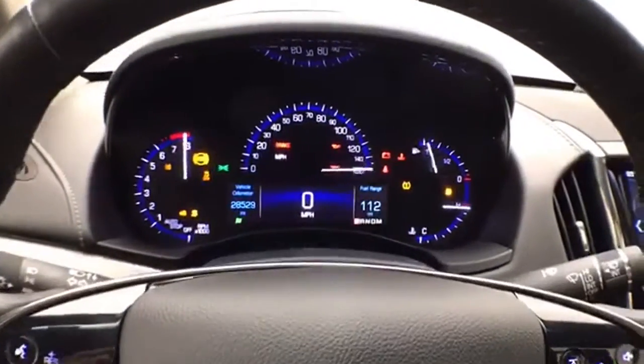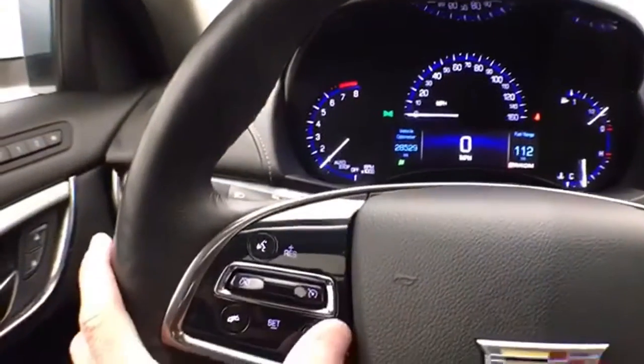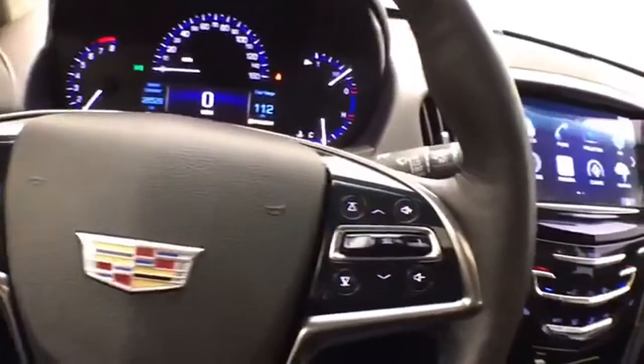Large, easy-to-read gauges, only 28,000 miles. Leather-wrapped steering wheel which is heated — great for those cold winter days — cruise control, and steering wheel-mounted audio controls.